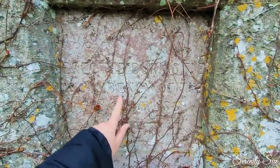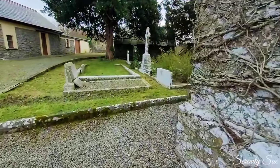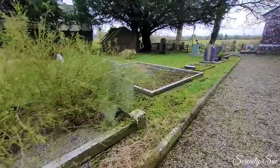Reverend — 1861 it looks like. I'm kind of walking back around to where that gentleman is busy at work.